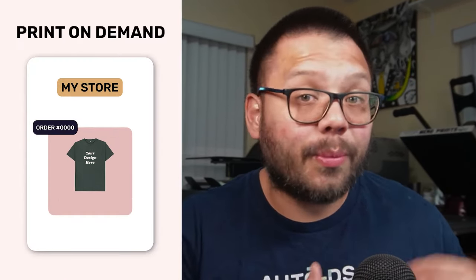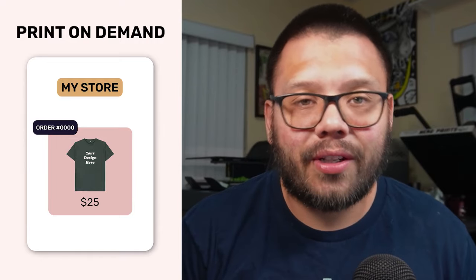What about print on demand? Pretty much the exact same thing happens. Somebody's going to place an order in your store for a particular t-shirt. They're going to pay $25 for it. Then you're going to place that order with your supplier or printer, and you're going to spend maybe about $7 for it. Your supplier is going to take care of the entire production and fulfillment, so again you don't really have to do much. The remaining $18 are your profit.